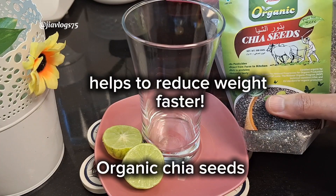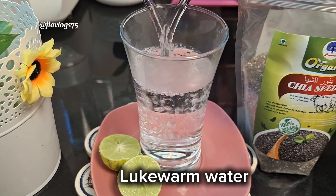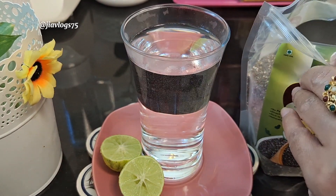It helps reduce your weight faster. When you start the day with one healthy habit, for some reason it's a lot easier to make healthier choices for the rest of the day, and we feel full for the rest of the day.